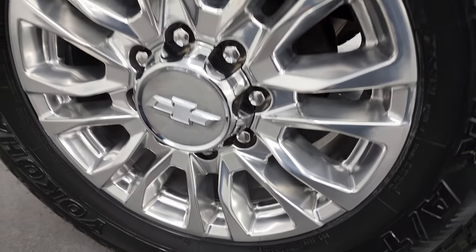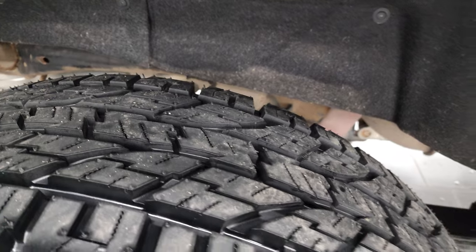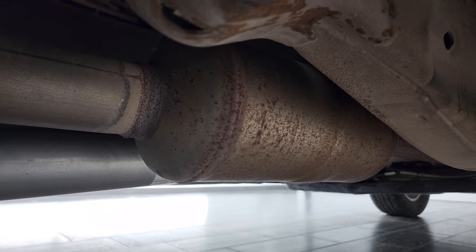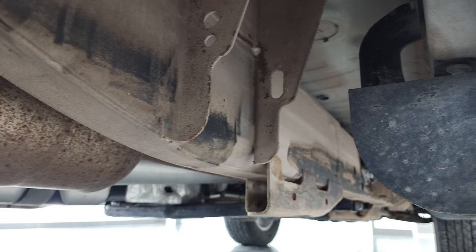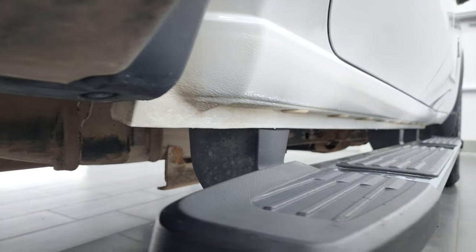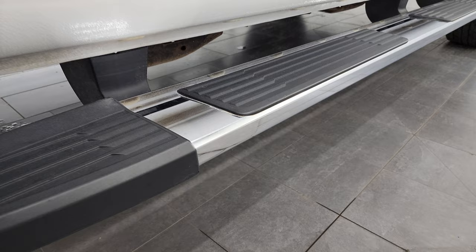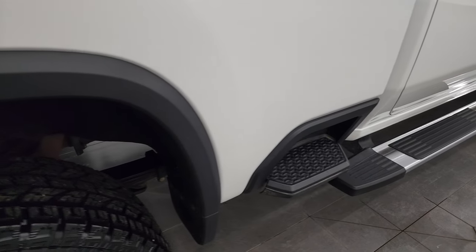The back wheel is in excellent shape and the back tires are brand new — still have the wear knobs on them. This is a clean title history out of Wyoming, and you can see the frame is just a little bit dusty but nothing too bad. The rockers and cab corners all look good. It comes with the factory chrome step bars and factory box side steps.